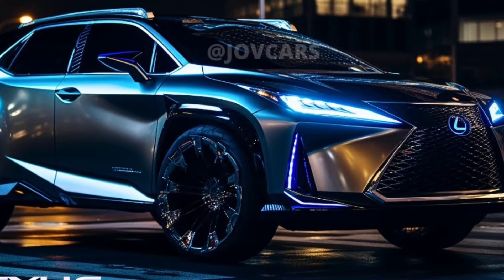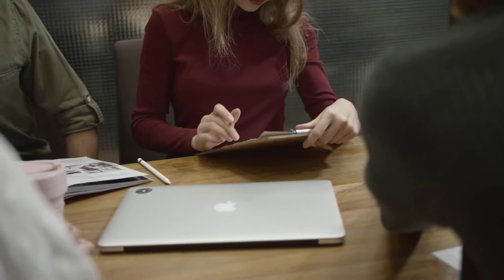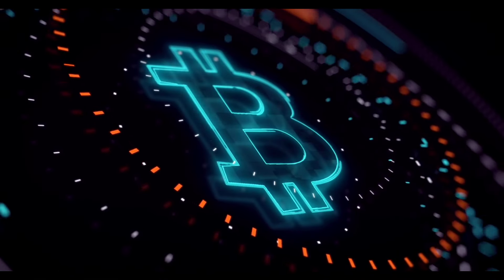I am excited to share with you my take on the 2025 Lexus RX. This highly anticipated SUV has been completely redesigned for the new model year, and it's definitely worth the wait.